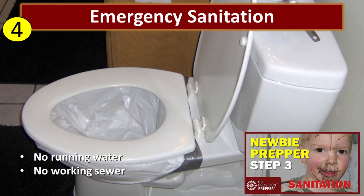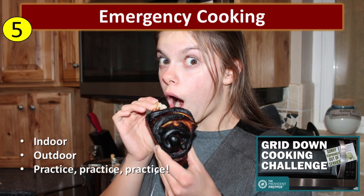Let's not forget about emergency sanitation. Chances are your toilet is still going to be working and probably your water, but you may not have those. You have to have a backup plan for your family in case there is no running water or working sewer. We're in the process of creating a series for newbie preppers — newbie prepper step three is all about emergency sanitation. And now the bulk of this presentation is about emergency cooking.